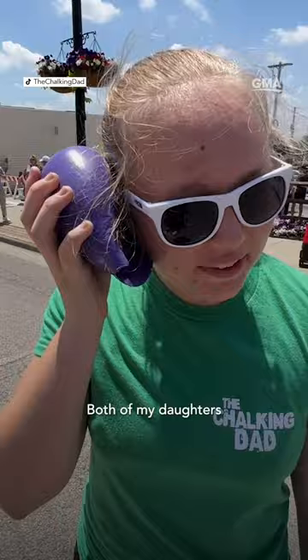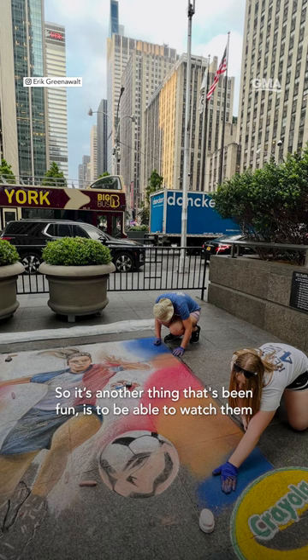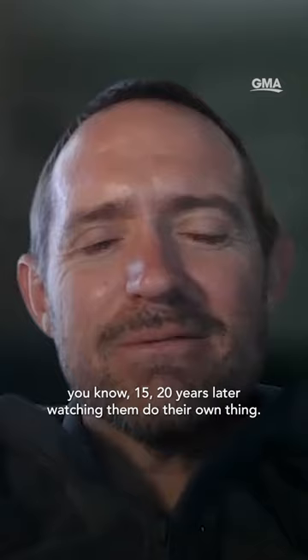Both of my daughters now are almost 21 and almost 18 years old. They both will come and help on projects quite often. My older daughter Jaycee has actually done some of her own pieces at different events and different festivals. So it's been fun to watch them grow from creating and entertaining just for them to, 15 or 20 years later, watching them do their own thing.